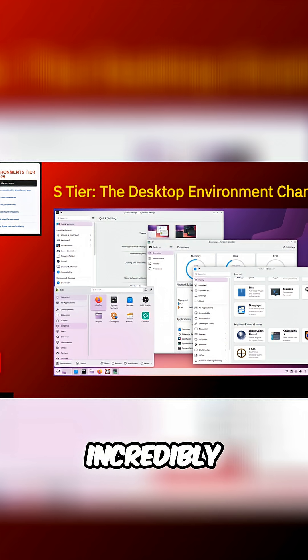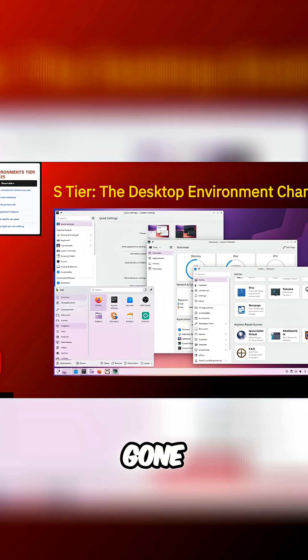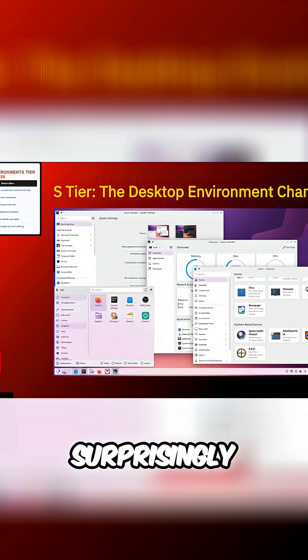It manages to be incredibly feature-rich without becoming a resource hog. The days of KDE being synonymous with laggy are long gone, folks. Let's talk strengths. Customization that would make even the pickiest users happy. Surprisingly good performance across different hardware.